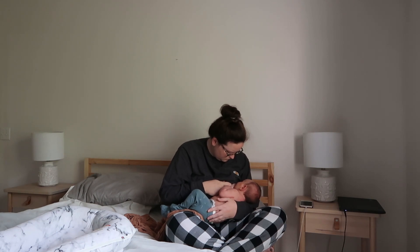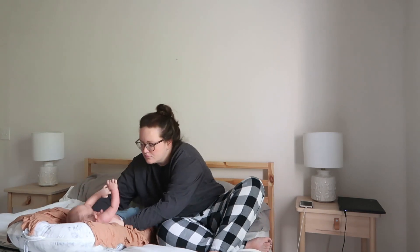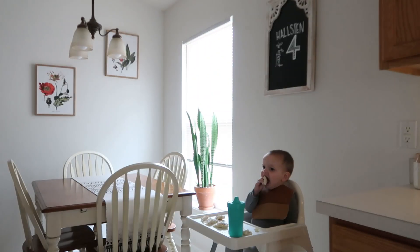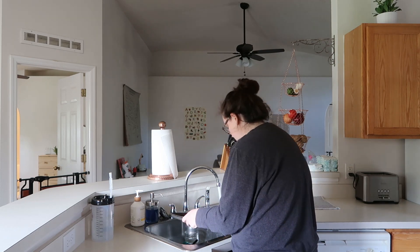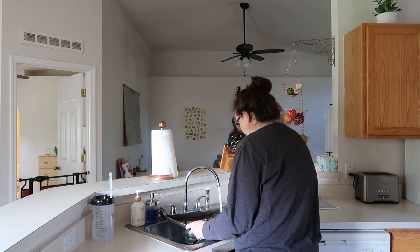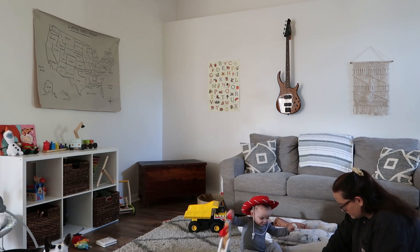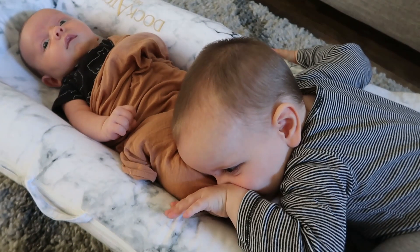Hi guys and welcome to another video. I thought today it would be fun to film a morning routine video for you guys. If you have never been to my channel before, my name is Catherine and I have a five week old named Waylon and a 19 month old named Lincoln. Having two under two has definitely made our morning routine a lot more fun. You definitely have to be intentional about getting things done but I wouldn't trade it for anything. I love these boys so much. So let's get into the morning routine.